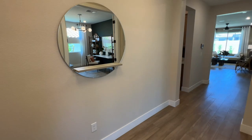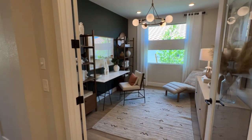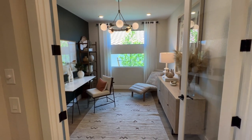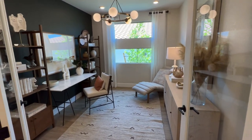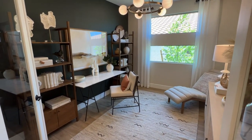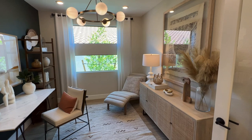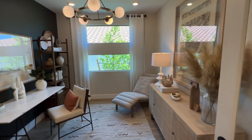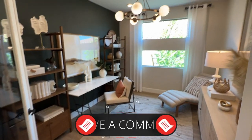This home does have a den. You could make it into your office, game room, man cave, woman cave, or even a bedroom. What would you guys do with this space?